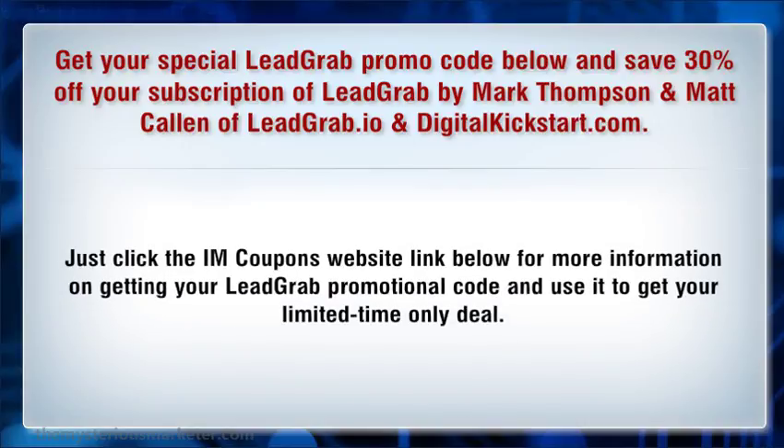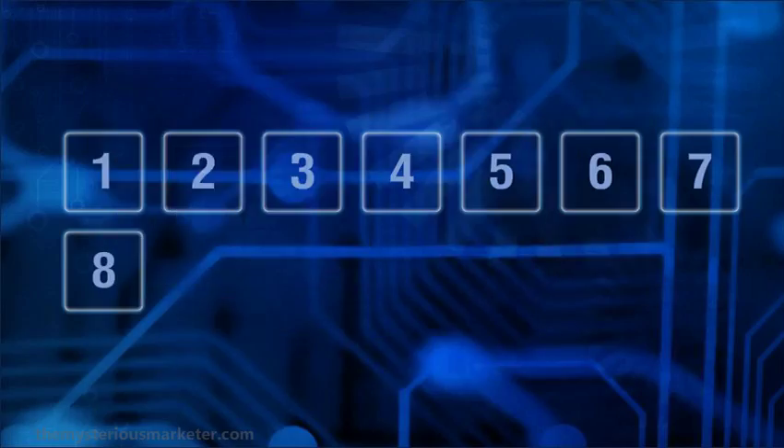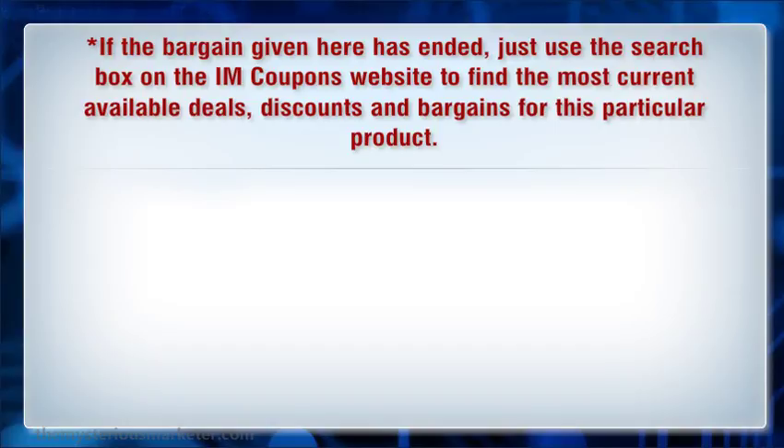Just click the iamcoupons website link below for more information on getting your Lograph promotional code and use it to get your limited-time-only deal. If the bargain given here has ended, just use the search box on the iamcoupons website to find the most current available deals, discounts, and bargains for this particular product.